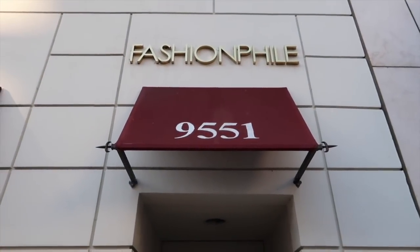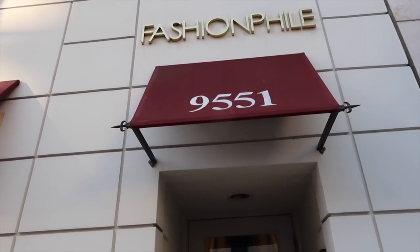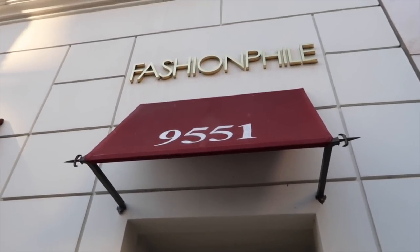Hey guys, I just arrived at Fashionphile and we're going in. I don't know if they're gonna let me record inside, but I will let you know.